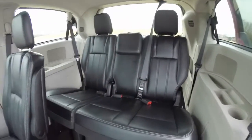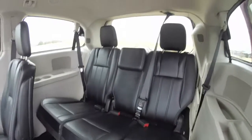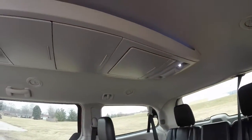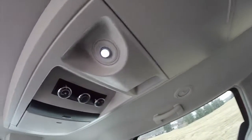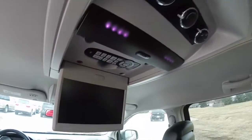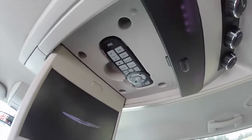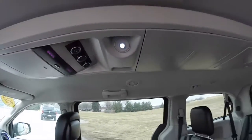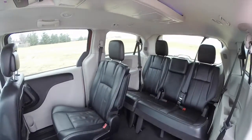Looking at the third row seat — it seats three across with integrated cup holders on either side of the trim panel. Looking overhead, you have various storage and positional spotlights for the third and second row seats. You also have rear climate controls and a fold-down DVD player with remote control stowed in its storage spot.